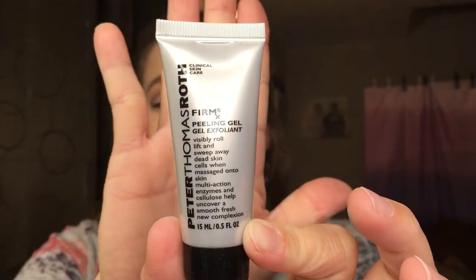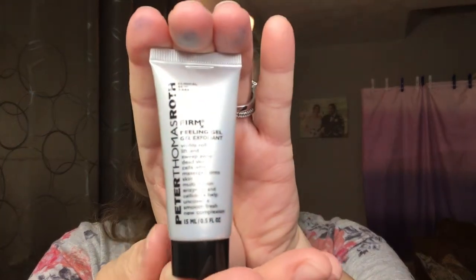Going back into the bag, we have Peter Thomas Roth, which is always a really good brand. It's a peeling gel — it says it visibly rolls, lifts, and sweeps away dead skin cells when massaged onto skin, and multi-action enzymes help uncover a smooth, fresh new complexion. I'm really excited to try that. It's a pretty decent size for the sample bag. I'll save opening it for later — I was going to smell it but I will try that soon. This is a pretty expensive brand.